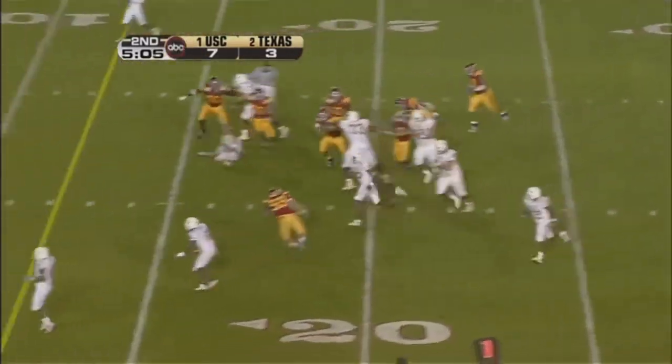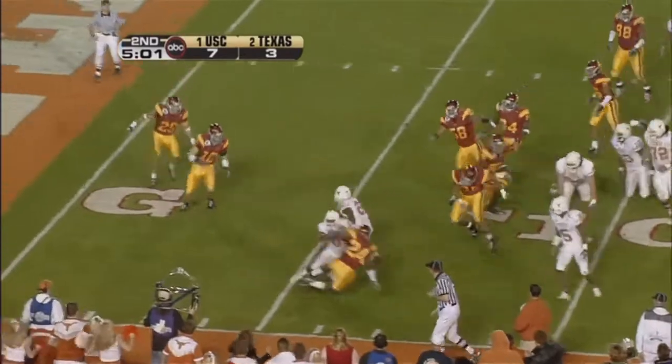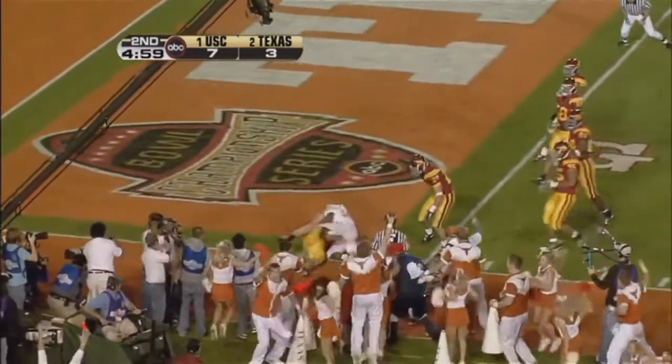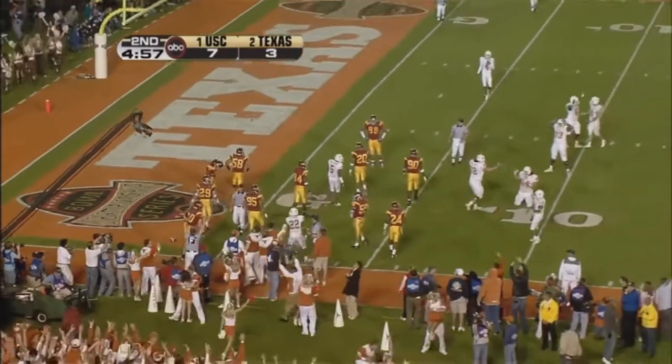Young's got it, going to run it. Lost the ball — pitched it out. He pitched it out. Touchdown, Texas. Touchdown to Selvin Young.